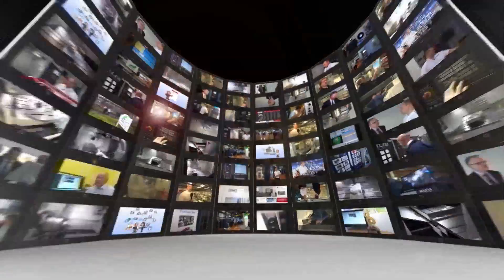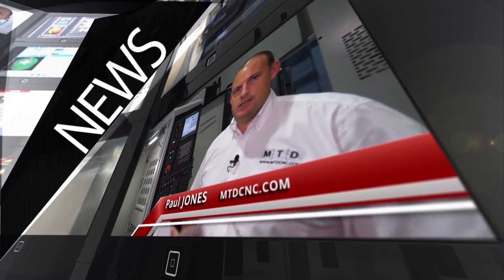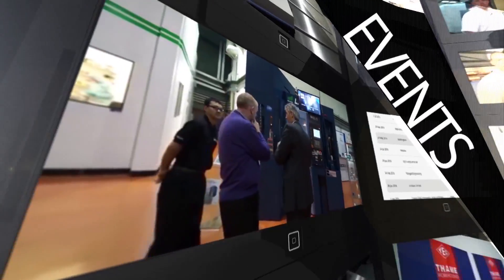MTD CNC, bringing you the latest engineering news, reviews, events and special offers via video media. The Breton machine is a very premium, high-end, 5-axis machining centre.